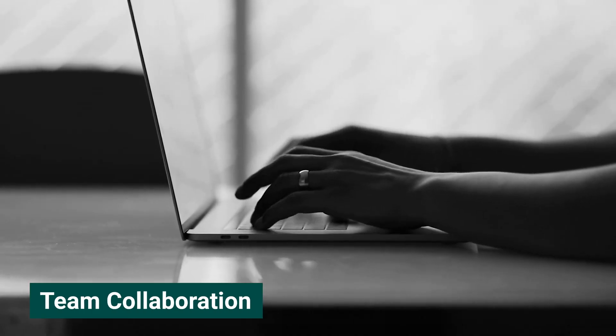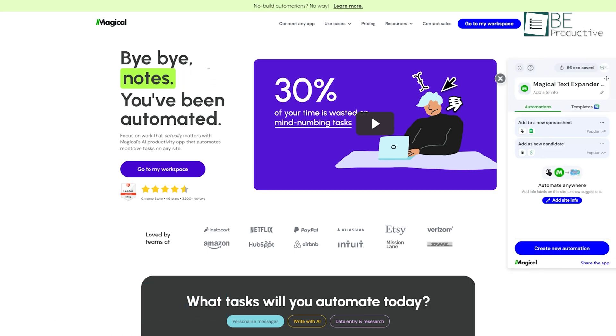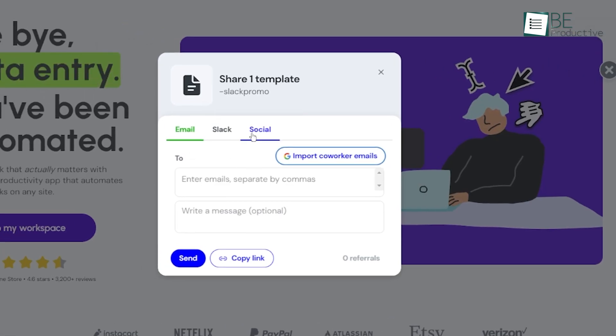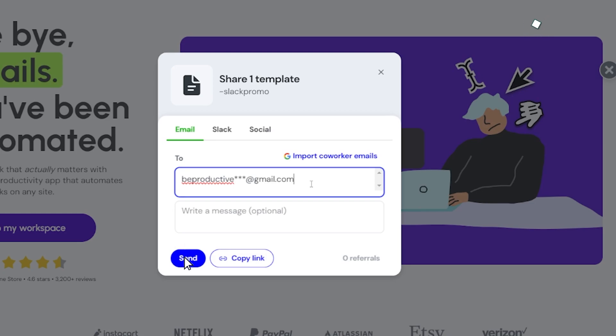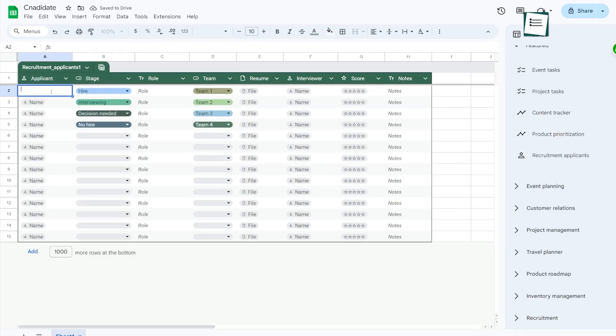The tool isn't just for individual use — it's designed for teams as well. We've found that sharing templates and automated workflows within our team has enhanced our overall efficiency. Everyone has access to the most effective messages and processes, which means we can maintain consistency and quality in our work. For our recruiting team, sharing candidate outreach templates has been quite useful, ensuring that our communication remains consistent and professional.